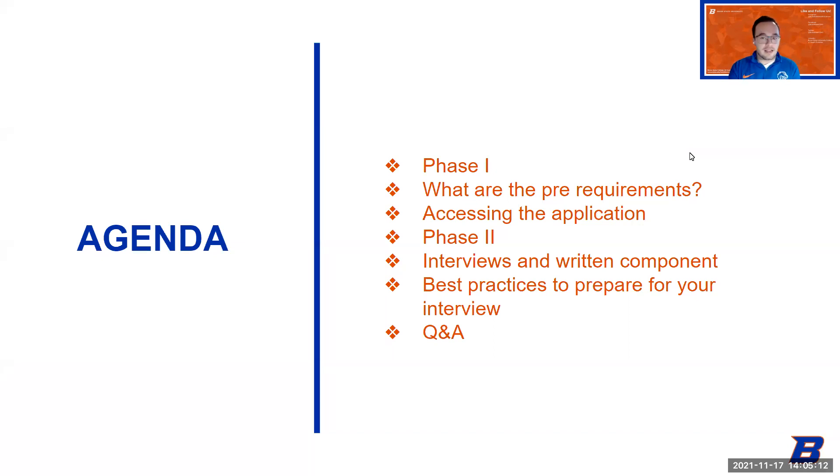Today we're going to be presenting a whole new holistic admission process workshop for the spring 2022 application cycle, and it includes two phases. The first part of the presentation will cover phase one — the prerequisites. Then Candace Johnson will go over accessing the application as well as phase two of the process. We'll talk about the interview and written component, and Kelsey will get into best practices to prepare for the interview. At the end, we will do a Q&A.